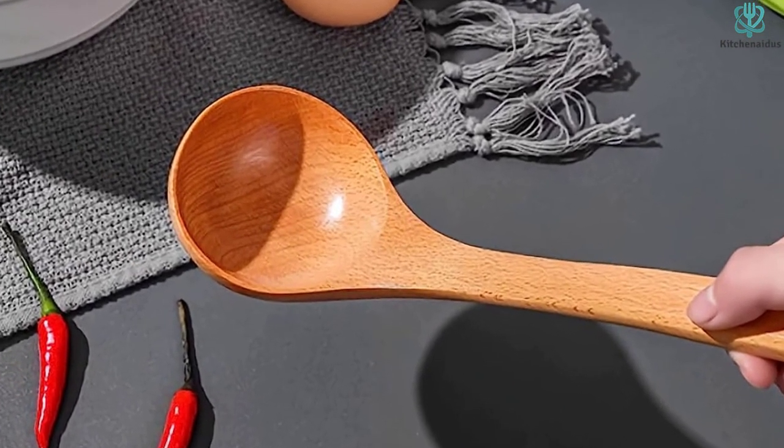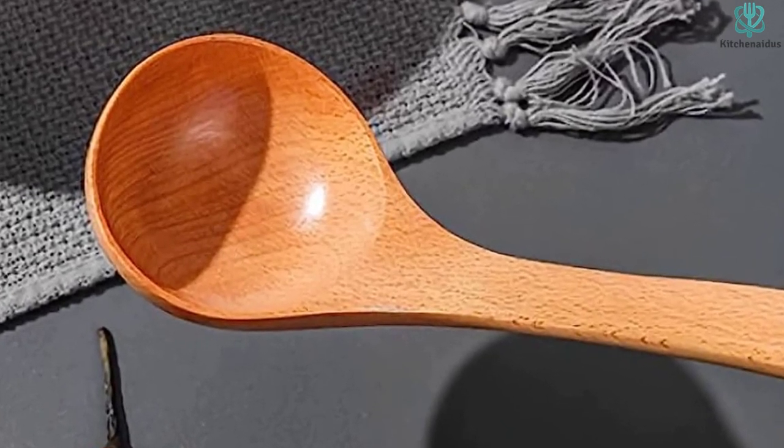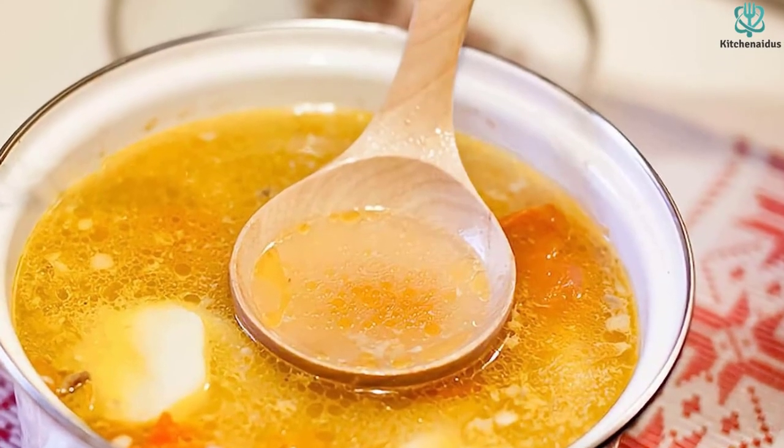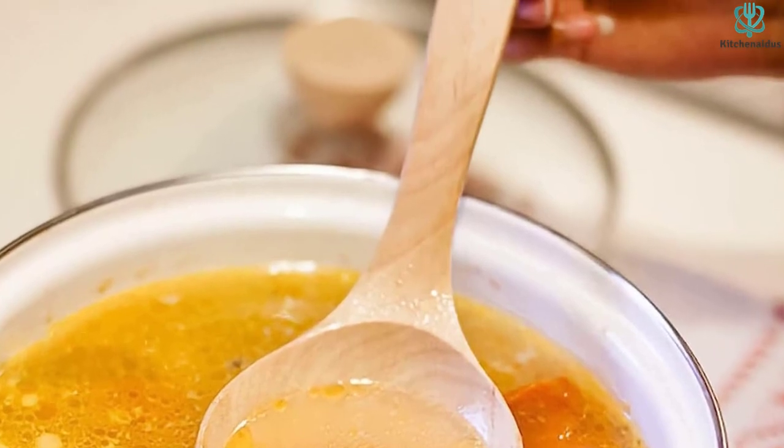We also appreciate that the cup is actually deep enough to hold liquid, as you'd hope a ladle should. While this probably won't be your most functional utensil, it looks nice and is an inexpensive alternative to other materials. Thanks for watching — that's all for now, I hope to see you guys in the next video!